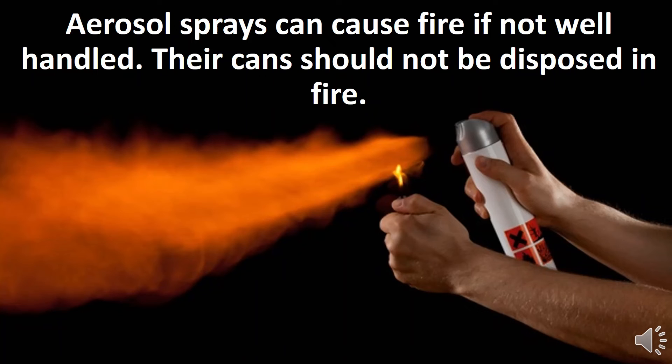Aerosol sprays can cause fire if not well-handled. Their cans should not be disposed of in fire.